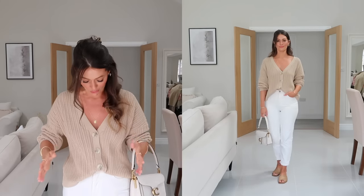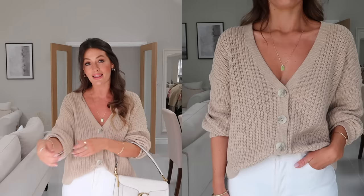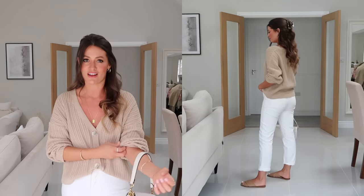For this next outfit I've got on this chunky cardigan from ASOS. I feel like this style of cardigan works really well all year round - it's perfect on a day like today where it's kind of warm but not too warm, because although it's chunky it still feels quite loose and lightweight. Coming into autumn you could layer underneath it or over the top of it, so I think it's a really great transitional piece.